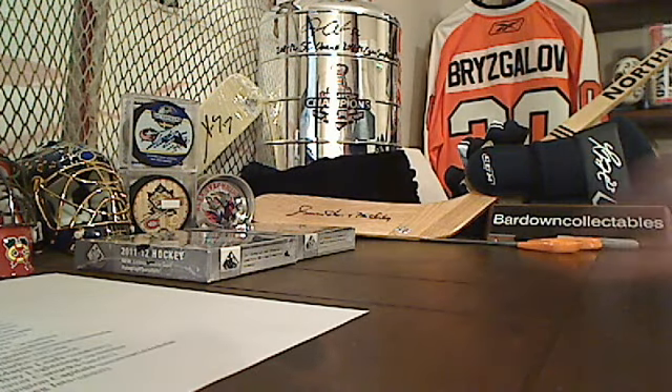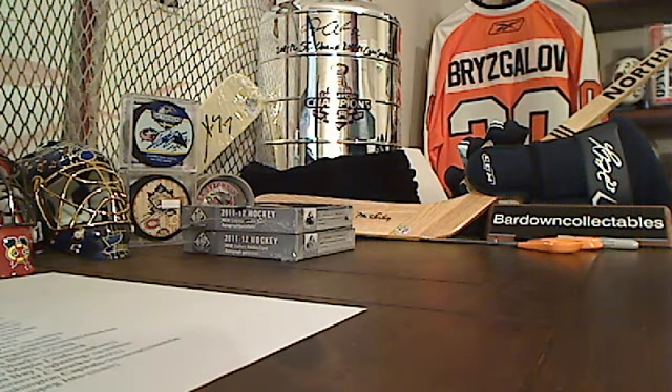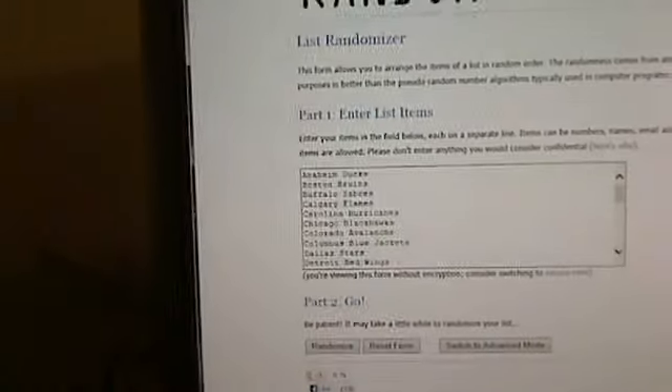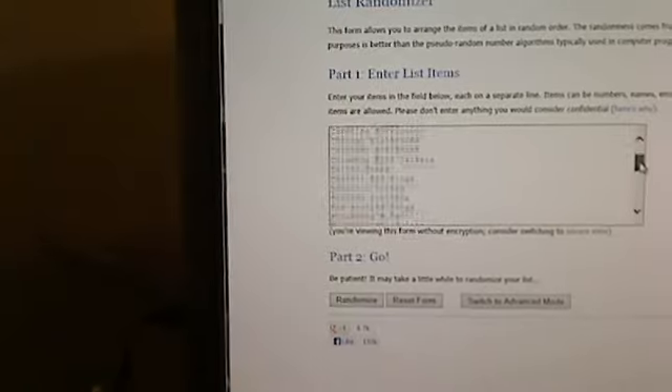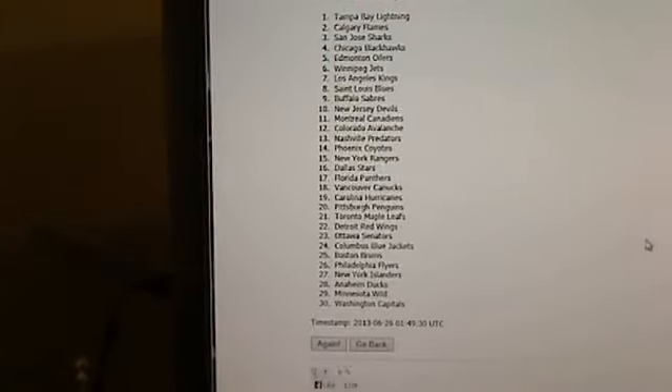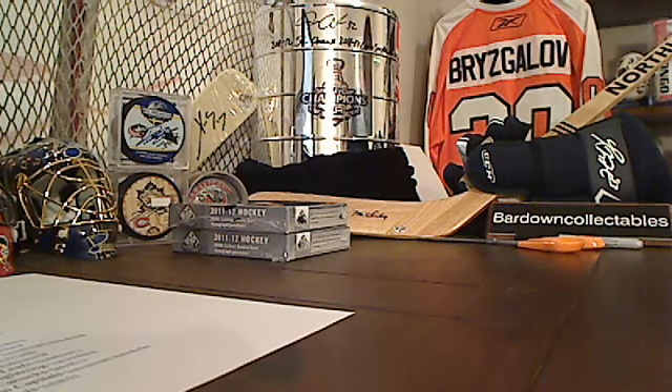Now before we take our next break and get to our last two boxes, let's give something away as we like to do here. We're going to get all 30 teams into random.org and give away a prize. Let's take a look — scroll through to show that all 30 teams are in there, so everybody's got a shot at this. First draw: Tampa Bay. Second draw: Colorado. Third draw: the Anaheim Ducks. Congratulations to the Anaheim Ducks!